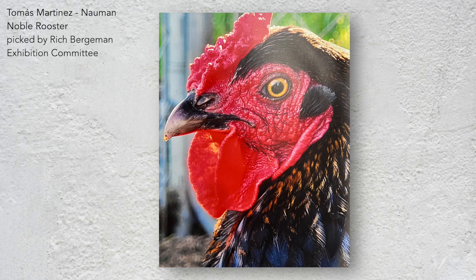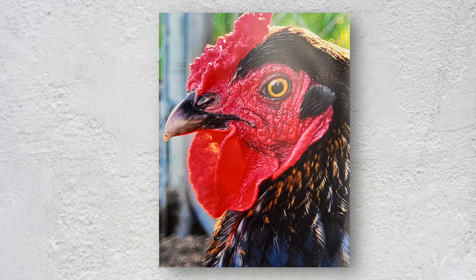Noble Rooster is a great photograph — up close and personal with a chicken. More intimate than we're used to, or probably even comfortable with. And it's well titled, as the bird presents a regal and confident presence, one eye staring down the viewer. The photographer has captured a great perspective and done so with tack sharp skill.